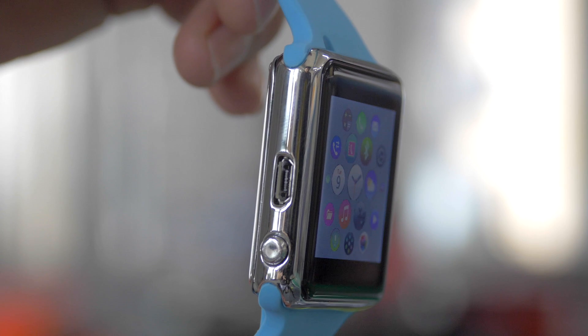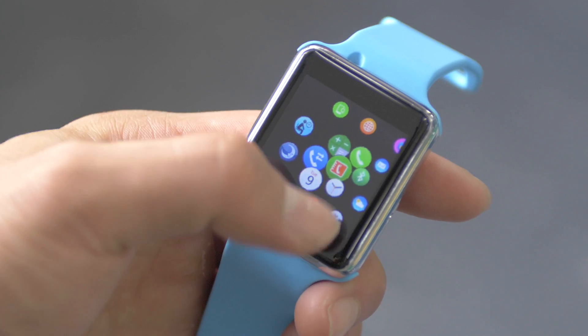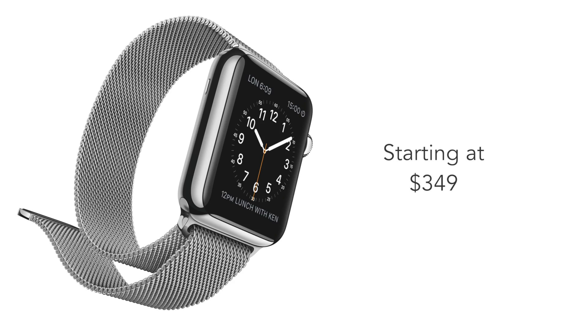It's got the same shape, same buttons, and even the same UI. Sort of. But while Apple's watch will set you back at least $350, this little guy is only $45.